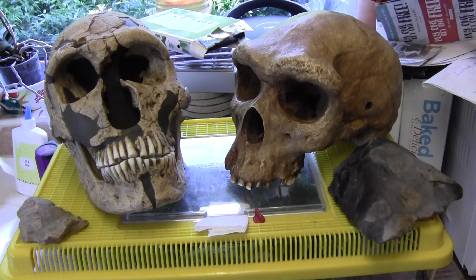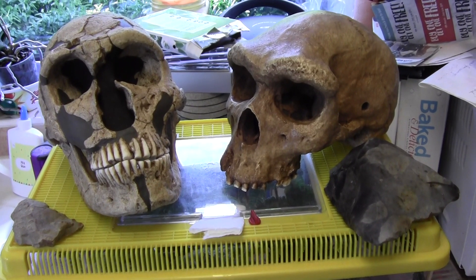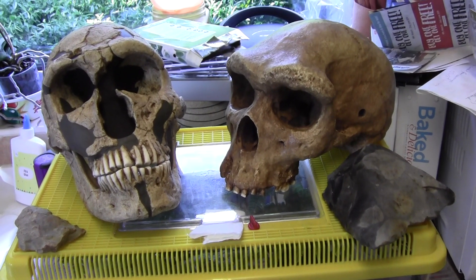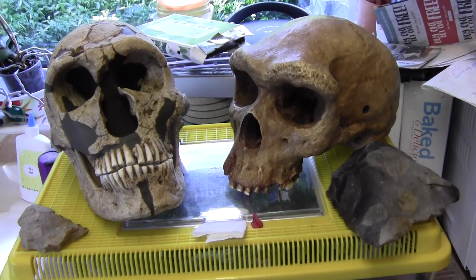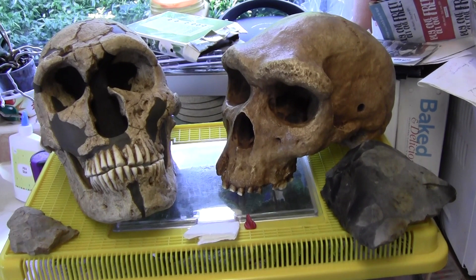On the left here is La Ferrassie 1, a Neanderthal skull found in France, dating back to about 50,000 to 60,000 years ago in the south of France. This is a replica of La Ferrassie 1, one of the most complete Neanderthal skulls that we have found.